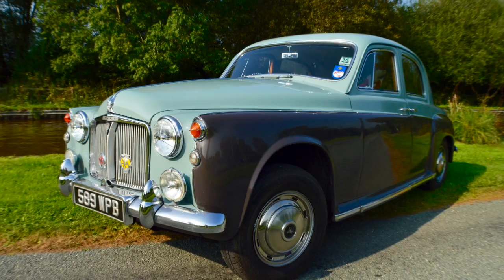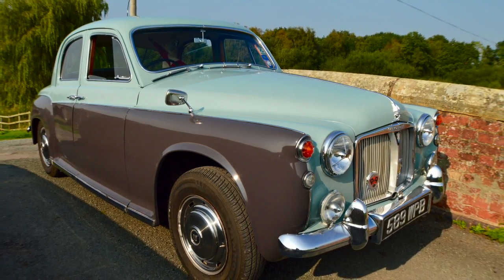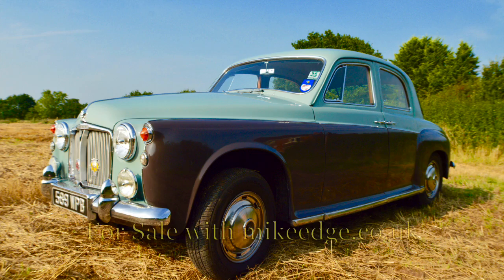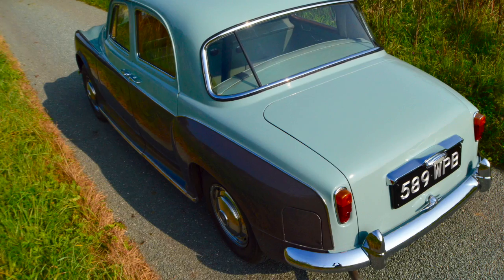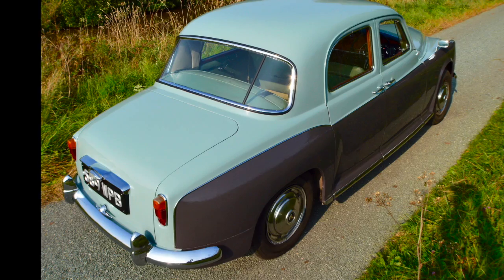As you can see, this is a truly beautiful original Rover P4 — it's absolutely gorgeous. It's for sale with mikeedge.co.uk. For more details please don't hesitate in contacting me, and thanks very much for looking.